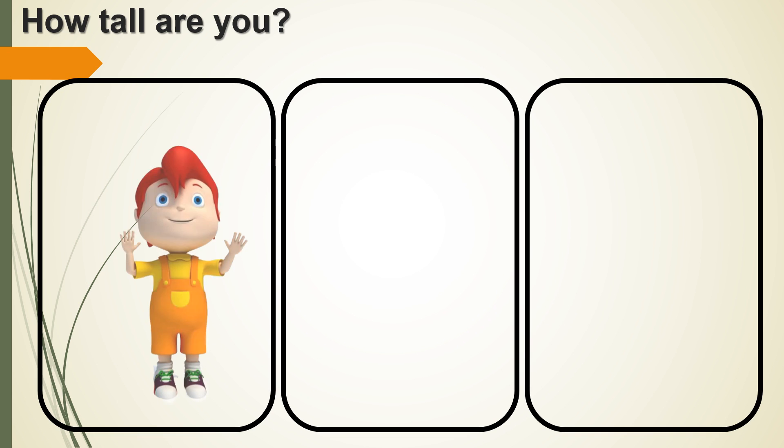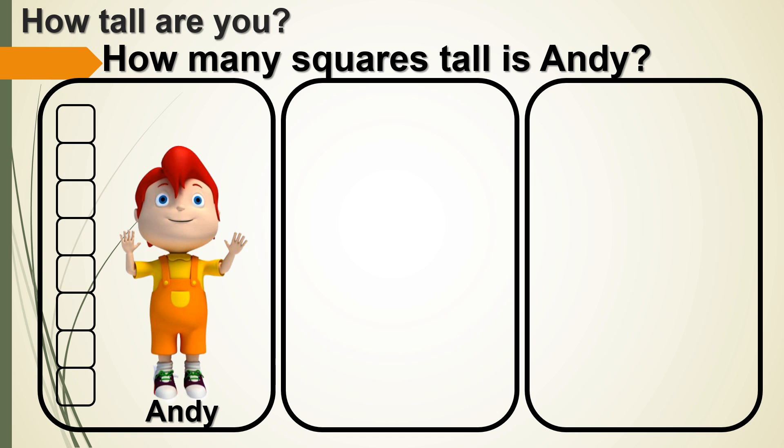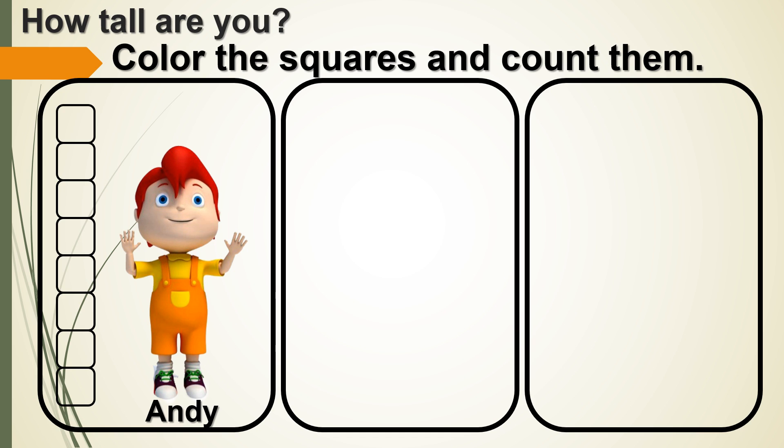How tall are you? Look at Andy. How many squares tall is Andy? Color the squares and count them.